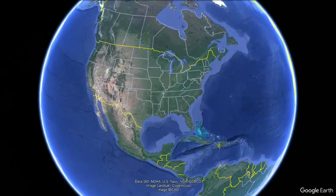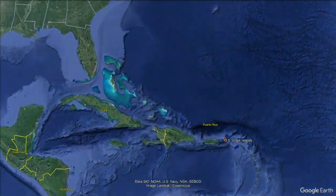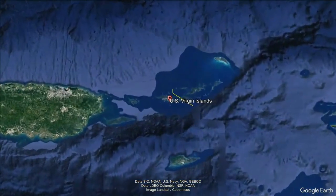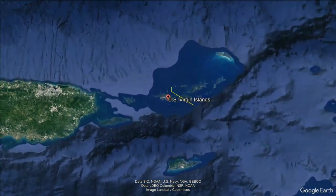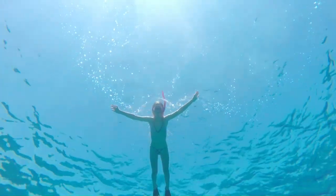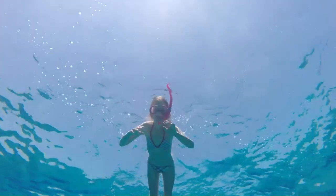The U.S. Virgin Islands are a territory of the United States, located east of Puerto Rico and west of the British Virgin Islands. Since the islands are a United States territory, American citizens do not need a passport to visit. Additionally, non-U.S. citizens with U.S. visas are able to visit without additional visa requirements. Visitors can enjoy activities such as snorkeling, diving, hiking, and exploring the island's rich history and culture.